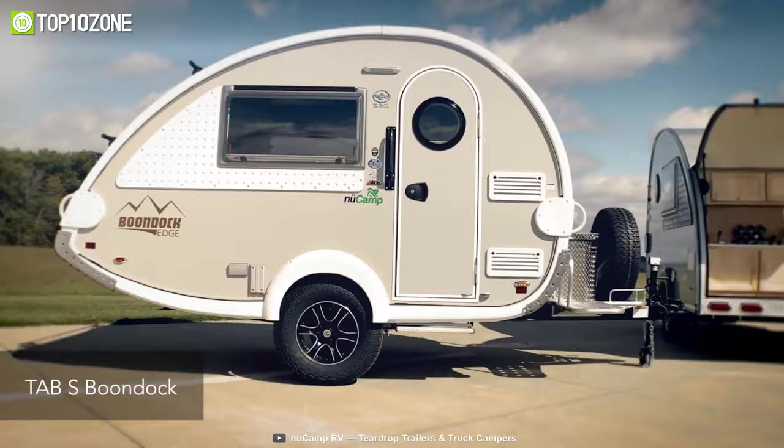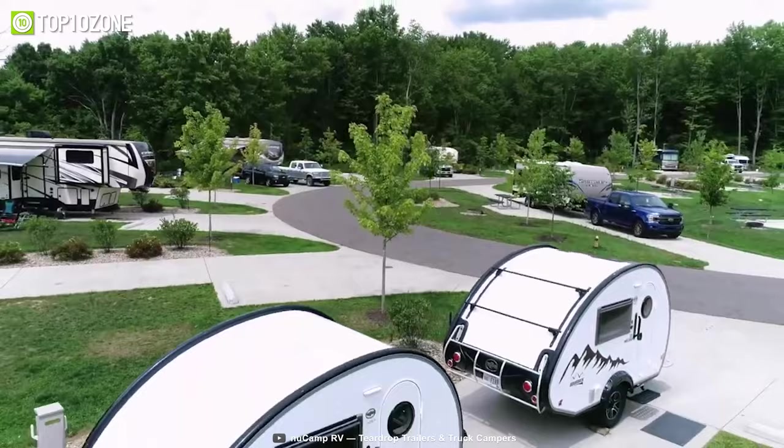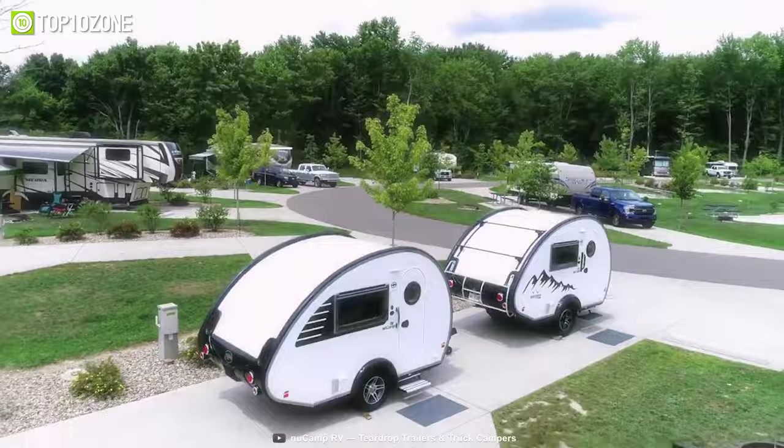In a nutshell, the new Camp Tab 320 has plenty of space to bring everything you need for a weekend in the woods, or wherever the open road takes you.